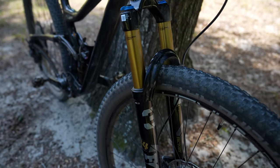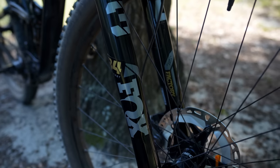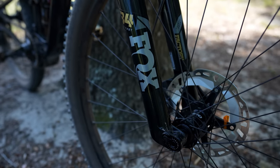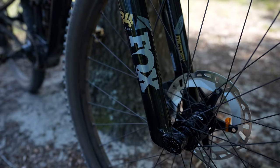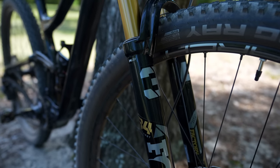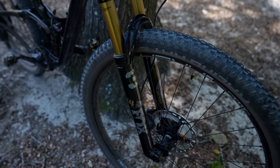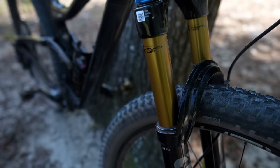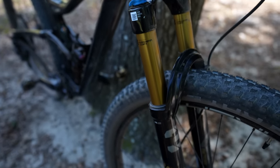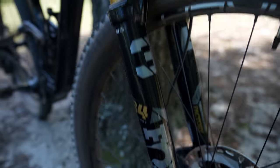Let's talk about the suspension. This is a Fox 34 Step-Cast at 120mm — to me this is the perfect cross-country fork. It's the same weight as the 100mm version, just with a different air shaft, and I believe I can swap the air shaft to 110 or 100 if I wanted, but I'll keep it at 120. This is the factory version with Kashima coating. It does not have a remote lockout, which I'm glad about, and the glossy color on the fork really complements the frame.